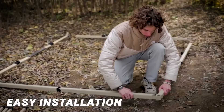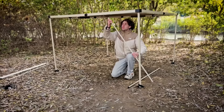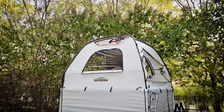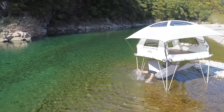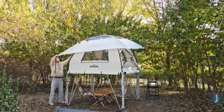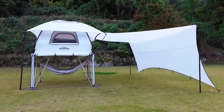What sets it apart is its ease of setup — a single person can assemble it in just 15 minutes. Designed to accommodate up to four people, its universal supports make it suitable for various terrains, including snowy areas and shallow water. With a frame capable of supporting loads up to 300 kilograms, it's both sturdy and versatile.